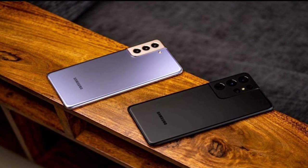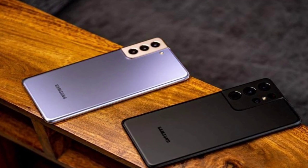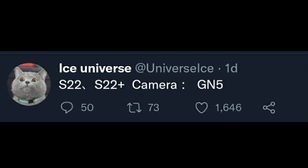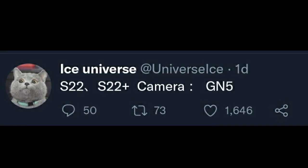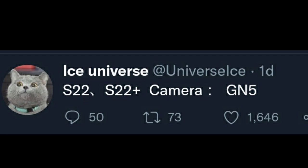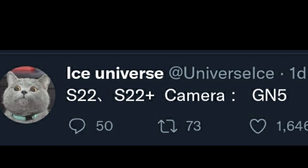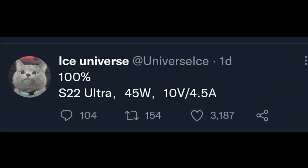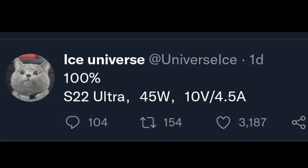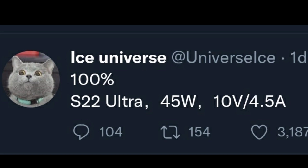The Samsung Galaxy S22 series is still a few months away from its official launch, but some key details have already leaked. Tipster Ice Universe claims that Samsung's upcoming Galaxy S22 and S22 Plus smartphones will use the newly launched GN5 sensor. The 50MP sensor comes with Dual Pixel Pro technology, an all-directional autofocusing technology claimed to offer excellent, sharp images in bright or low-light environments. Regarding the S22 Ultra, the tipster claims Samsung will introduce 45W fast charging support, though it is unknown if the other two models will also get the faster charging speed or come with 25W instead.